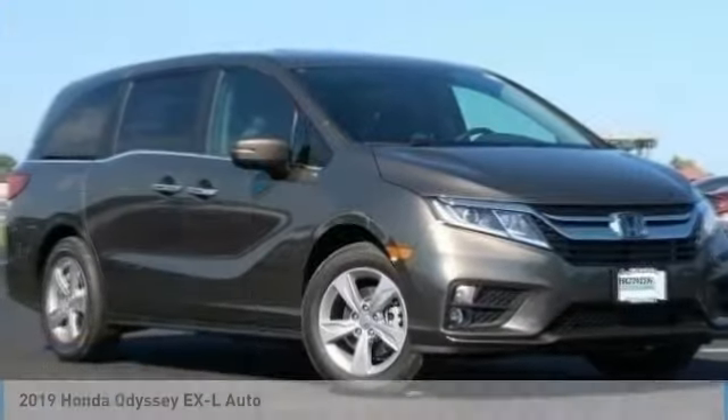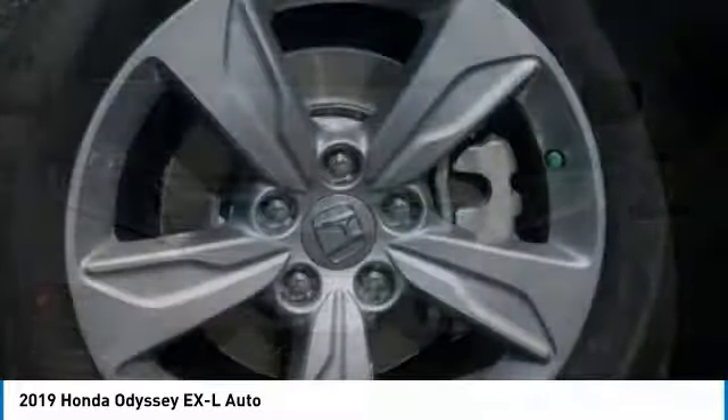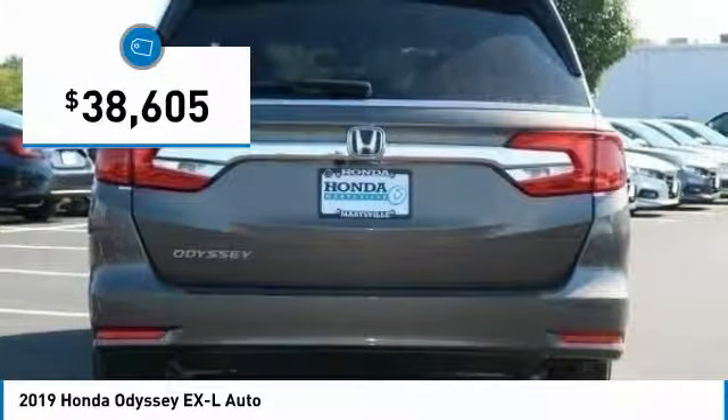You are going to love the 2019 Odyssey. The Honda Odyssey is a showcase of distinguished style, captivating technology, and advanced safety features. A must for all families and is priced below $40,000.